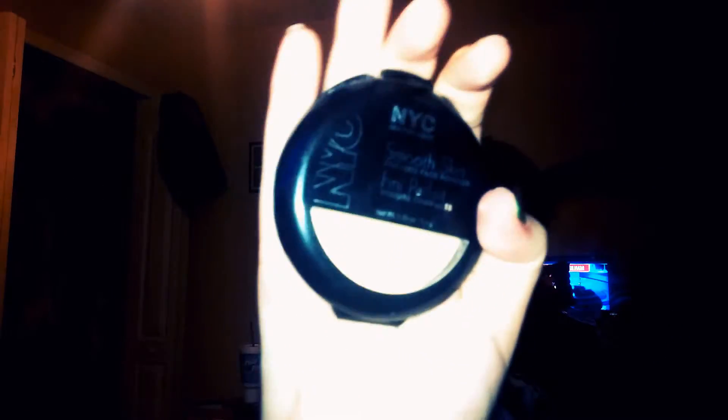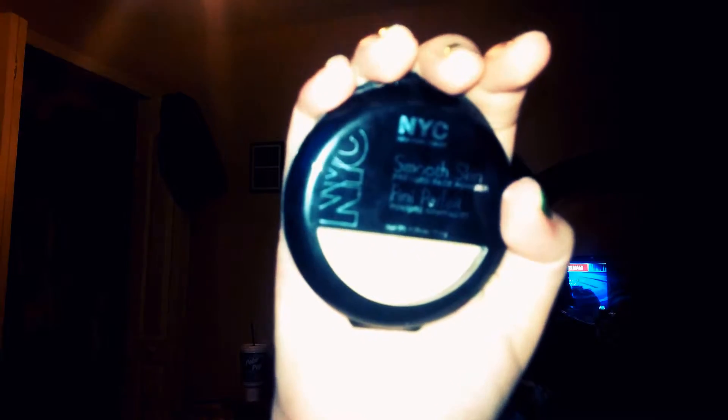I bought this one at Walmart. I typically buy CoverGirl oil-free powder, but honestly it's seven dollars and I didn't have the money this month. So instead I bought NYC — aka New York Color — Smooth Skin Pressed Face Powder, and it actually works really well. I was very surprised. This is what it looks like, and it was only about three dollars, so I definitely recommend it.